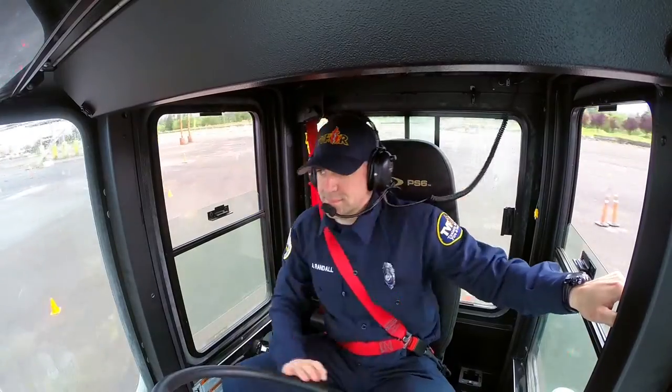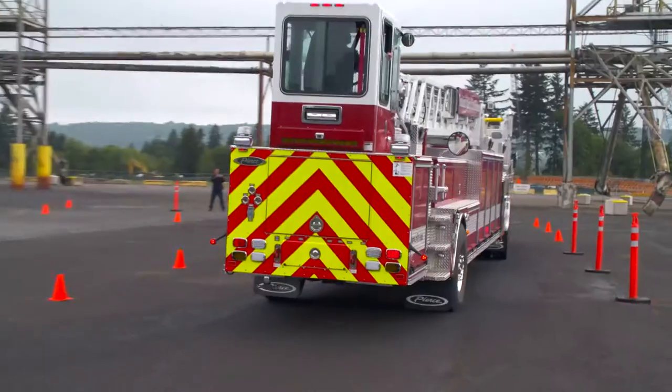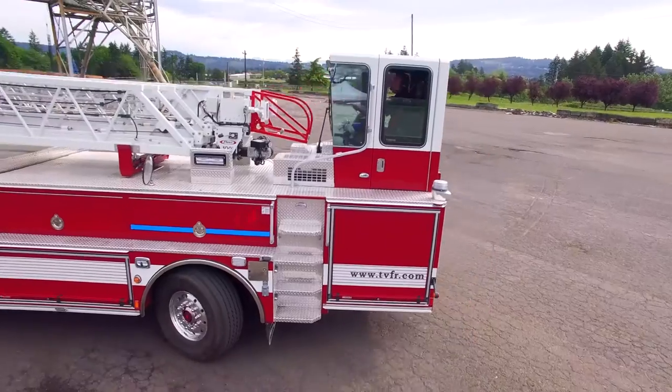When the tractor or the front of the apparatus moves one way, the tiller operator is going to steer the trailer opposite. You're able to get in and out of places that you couldn't with some of the engines.